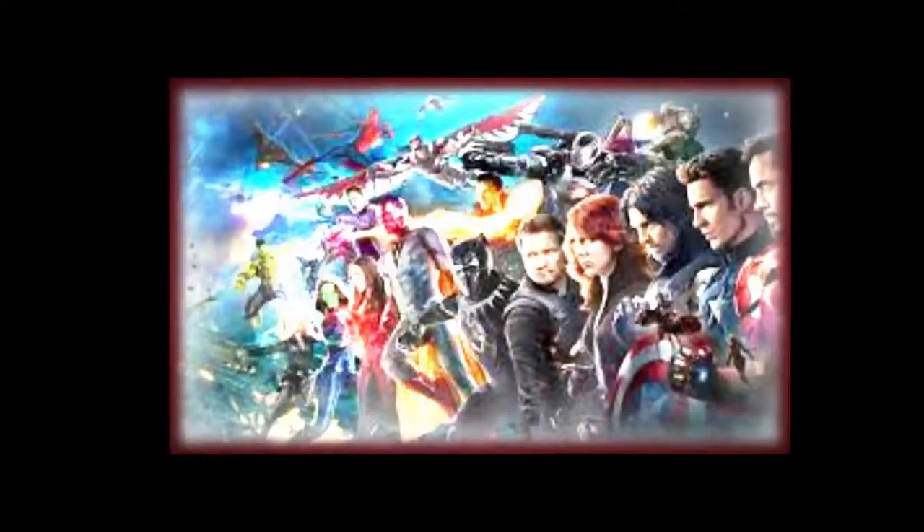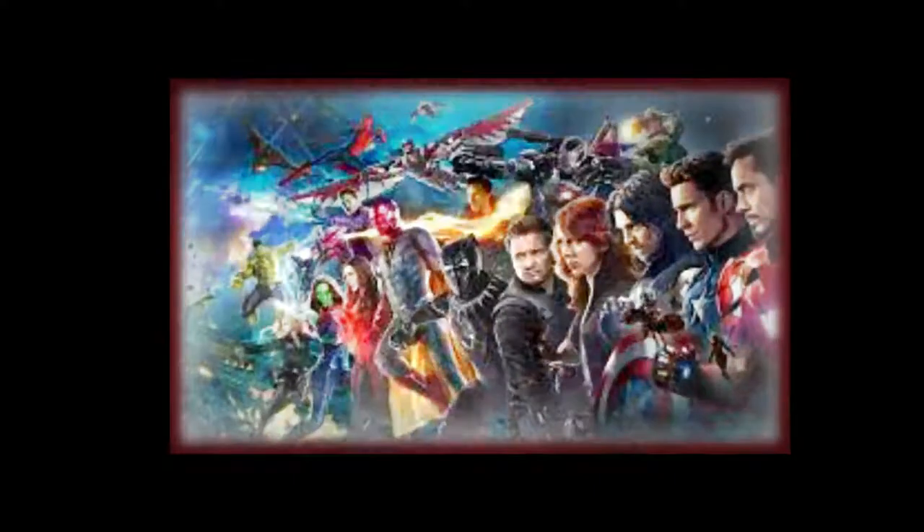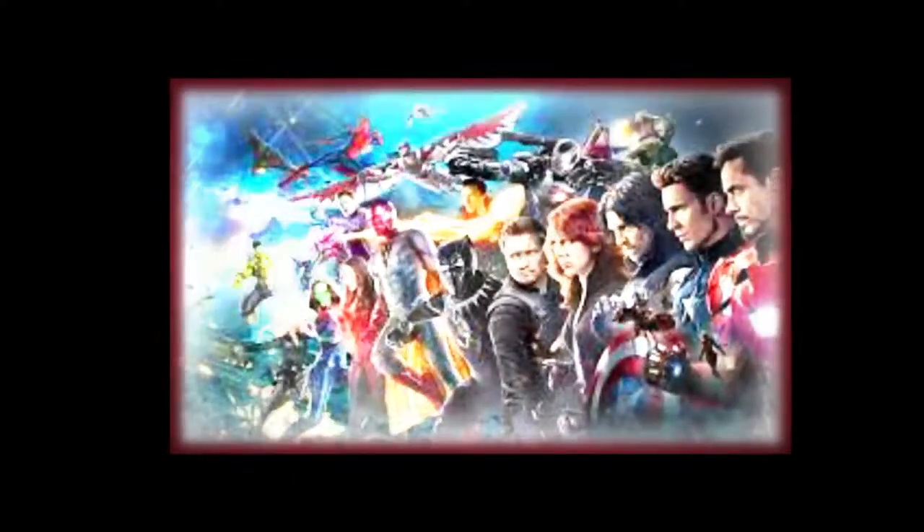The film is now available in digital HD, Blu-ray, 4K UHD, in case you didn't know. But it's definitely available.